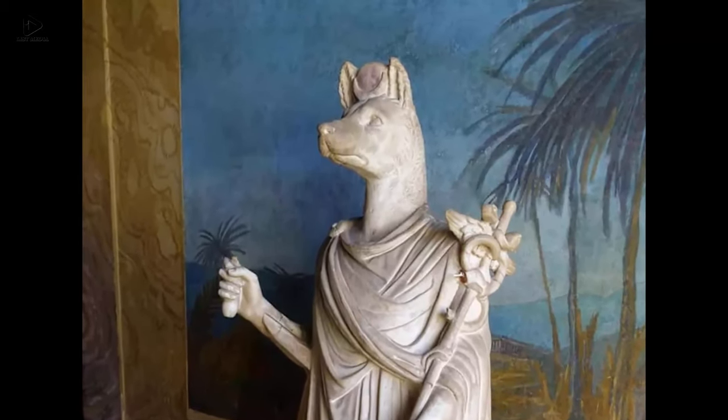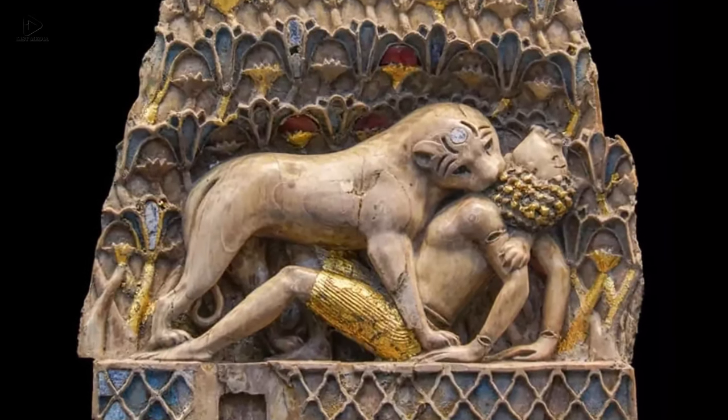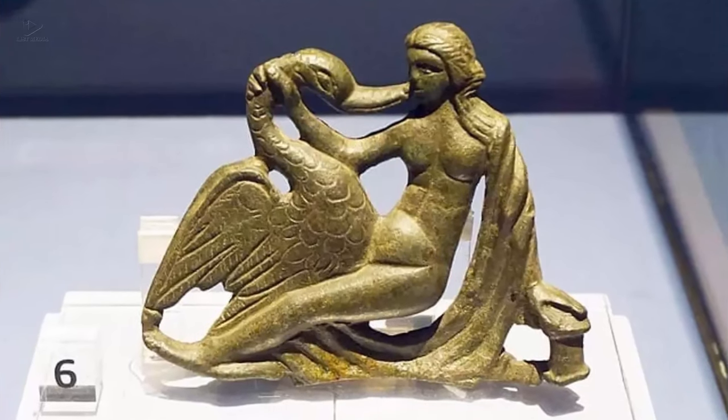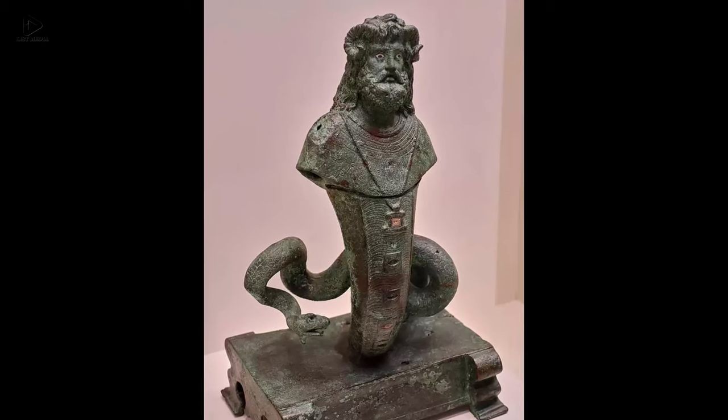Some of the ancient artifacts that have survived from the past to the present are powerful enough to teleport you back in time. Take a look at these interesting and bizarre artifacts that will transport you to the lands of civilizations that existed thousands of years ago.